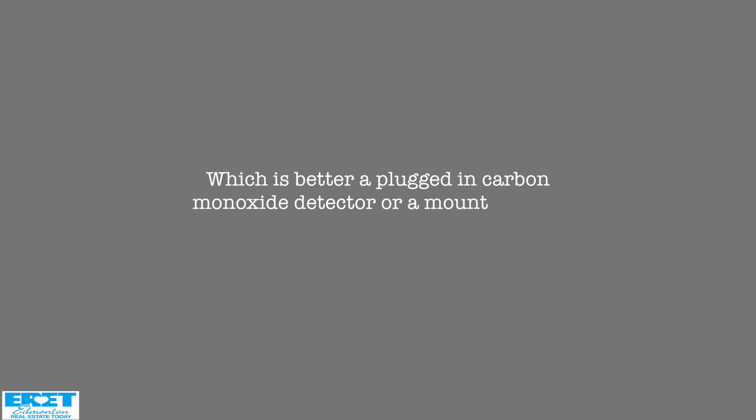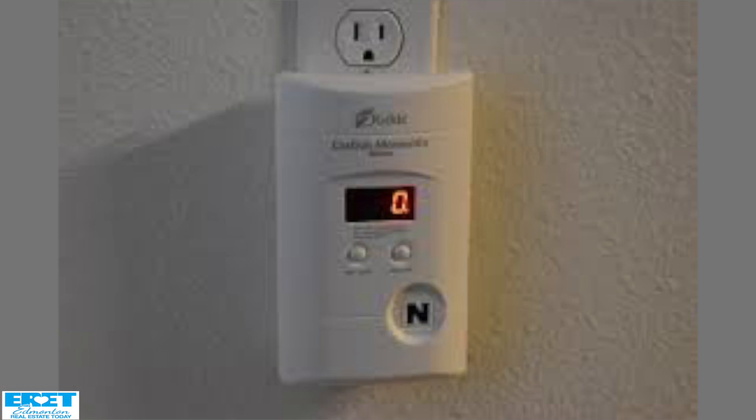Which is better, a plugged-in carbon monoxide detector or a mounted one? They now make some with a sealed battery that are mounted to the wall, and that's a good carbon monoxide alarm to have. The ones that plug into the outlet aren't always a great idea, because if it goes off in the middle of the night while someone's sleeping, they may just come out, unplug it, and go back to bed. So a plug-in one is better than nothing, but certainly not the best — a mounted one would be better.